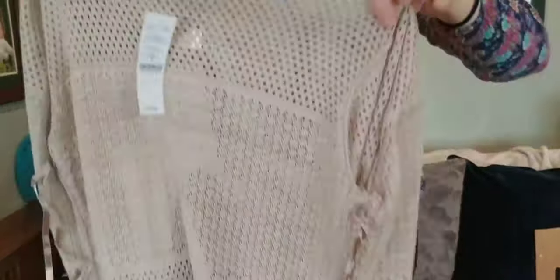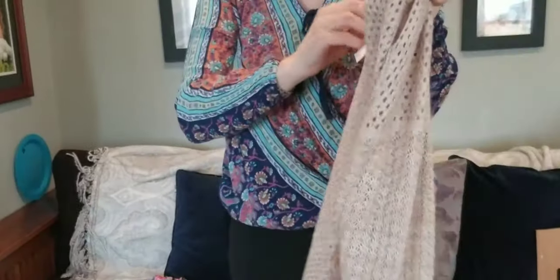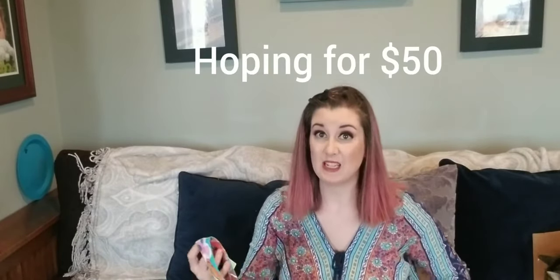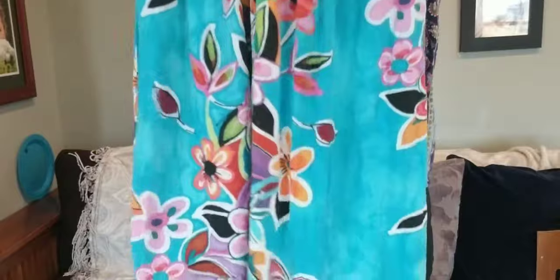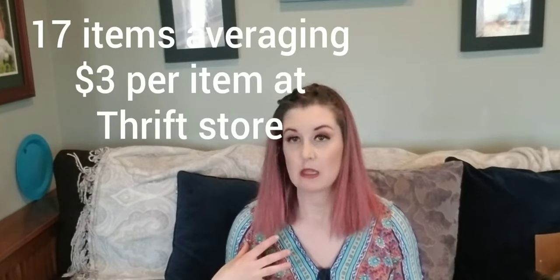Here's a new-with-tags White House Black Market open knit beige sweater — I paid $5 for it. Retail is $78. It would be great for transition. And one of my favorite finds of today: a vintage Jams World dress. Before the sale this was already the half-off color, so it's been on the sales floor for at least a month — I'm shocked.